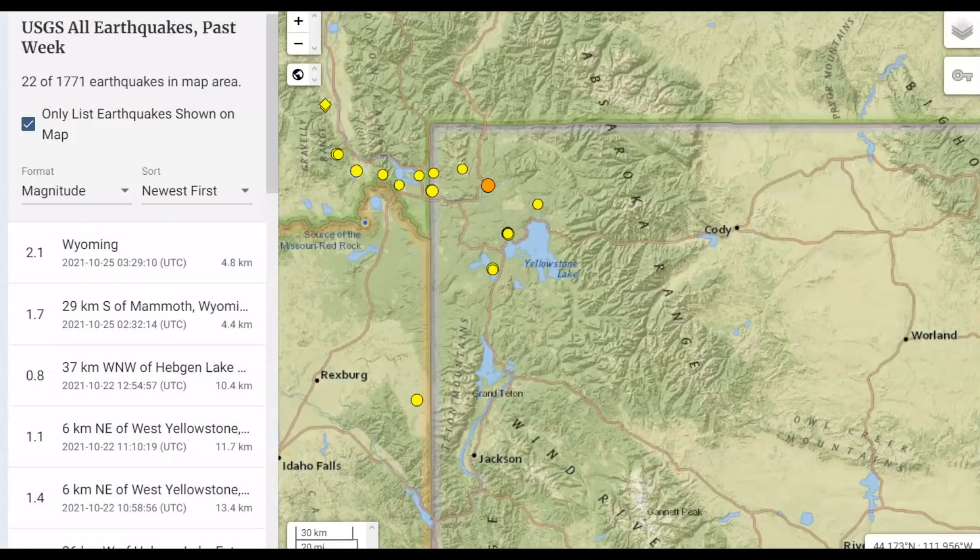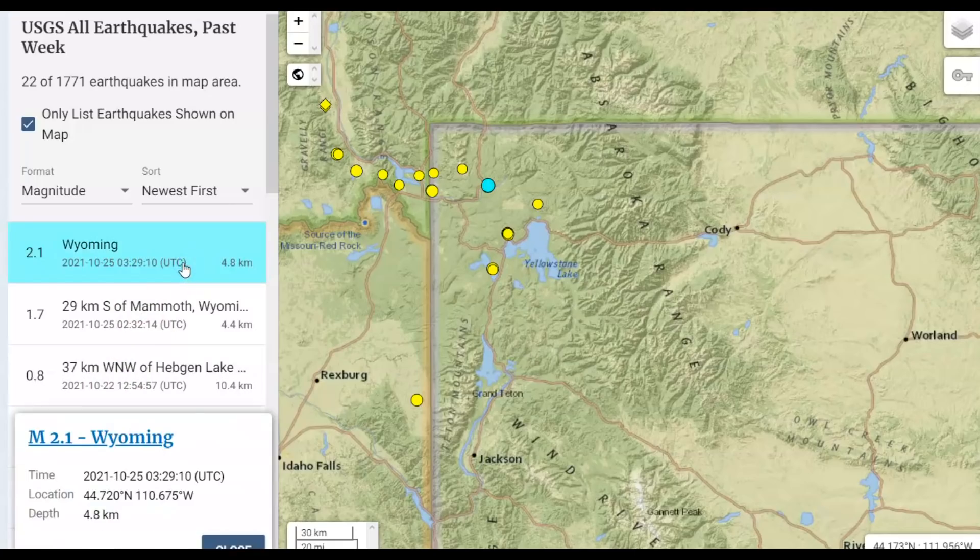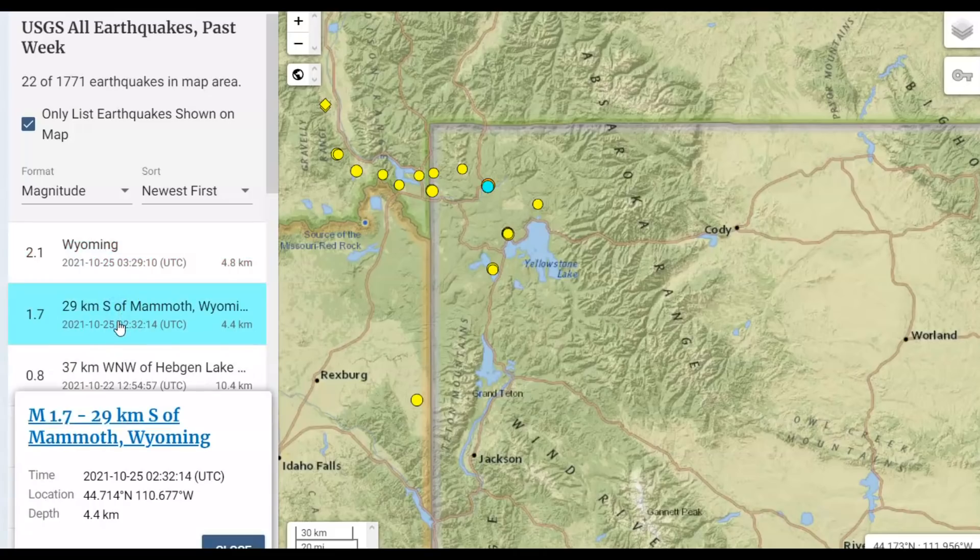In the last week, USGS has reported 22 eruptions. The last one was today — a 2.0, listed as Wyoming at 3:29, magnitude 2.1, 4.8 kilometers in depth, which would be 2.98 — almost three miles below sea level. All earthquakes are measured from sea level. They also have a 1.7 posted for today at the same location.